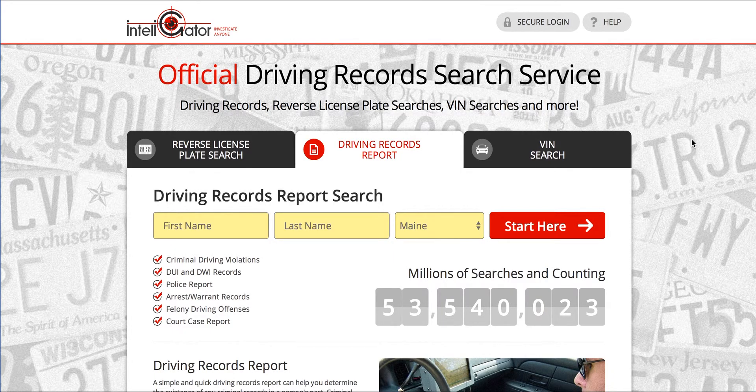Hey everyone, Mike here from drivingtips.com and in this quick video I'll be showing those of you in Maine how to get your driving record. So if you're watching this, chances are you want to get your record online. I'll cover that first.